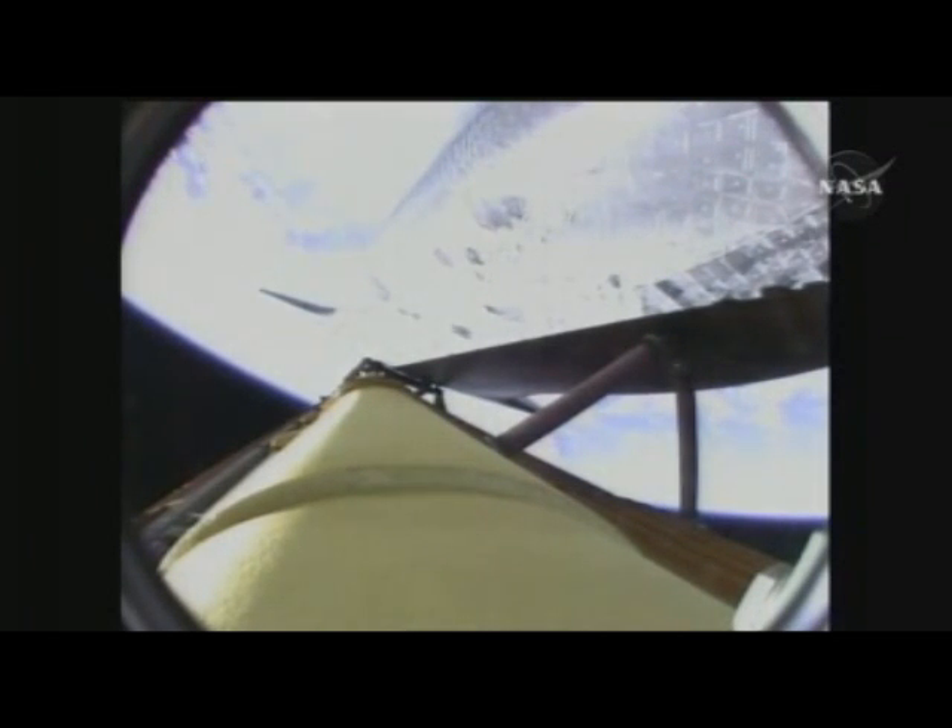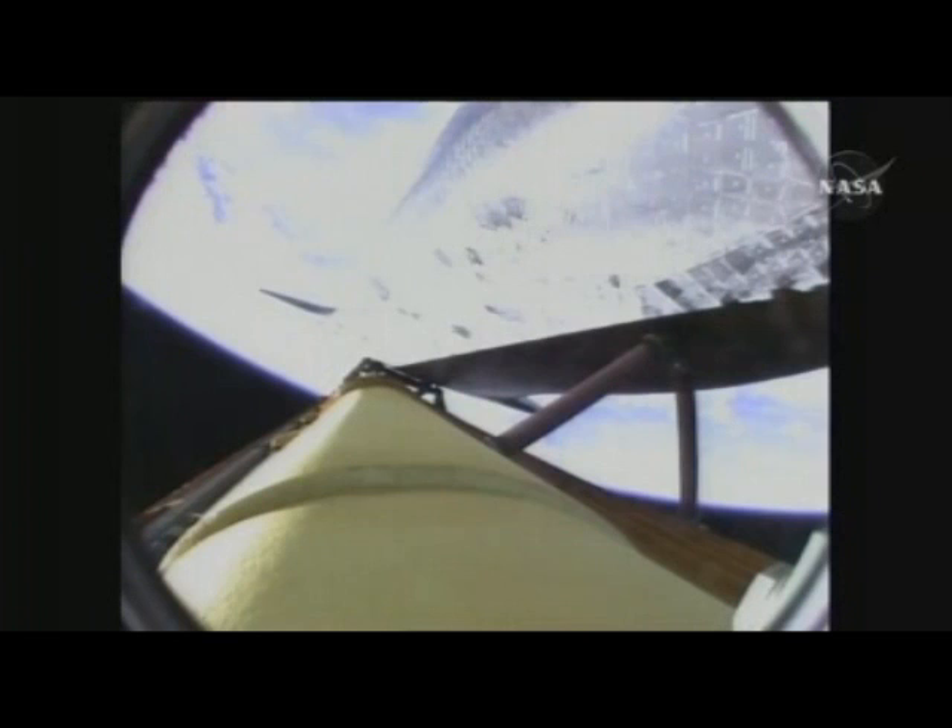Now, three minutes and 20 seconds into the flight. Endeavour is flying at 4,000 miles per hour. Booster officer confirms that all three engines are performing well. Endeavour at an altitude of 56 statute miles and 120 miles down range from the Kennedy Space Center.